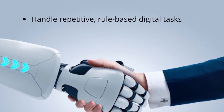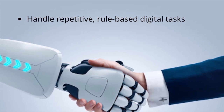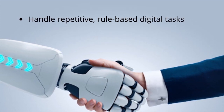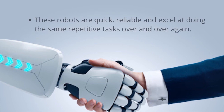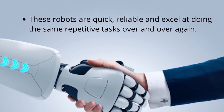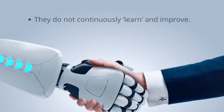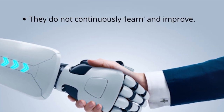RPA is the use of computer software robots to handle repetitive, rule-based digital tasks, with the robots interacting with applications and information sources in much the same way as human workers do. These robots are quick, reliable, and excel at doing the same repetitive tasks over and over again, but they do not continuously learn and improve.